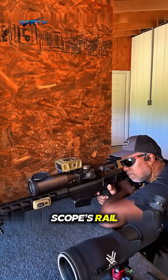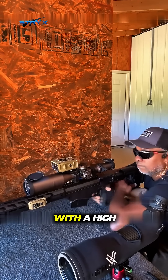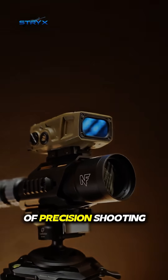Furthermore, it mounts directly to the scope's rail, effectively minimizing measurement errors caused by unsteady hands. Although it comes with a high price tag, its professional performance and reliability make it the ideal choice for the world of precision shooting.